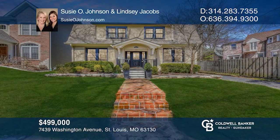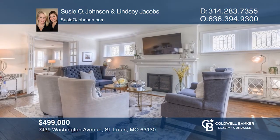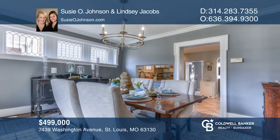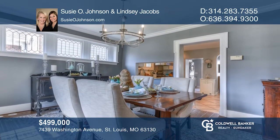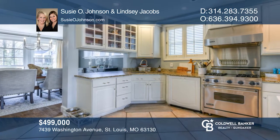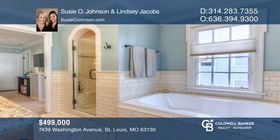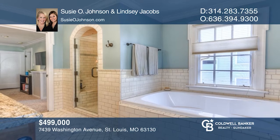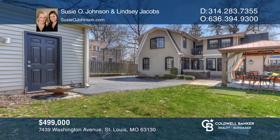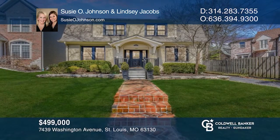Located on an incredible block, this two-story three-bedroom home offers spectacular upgrades throughout. The living room has a tiled fireplace. The dining room opens to the updated kitchen, which accesses the spacious family room addition. The master includes a renovated private bath. Relax in the rear yard hosting a newer patio with a gazebo and hot tub. Take a tour of your dream home today by calling Susie O'Johnson and Lindsay Jacobs.